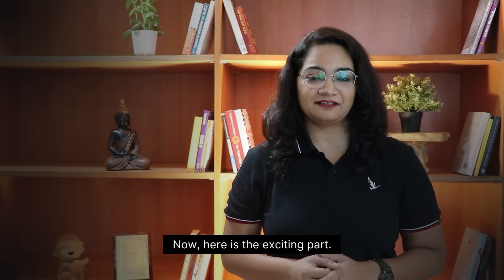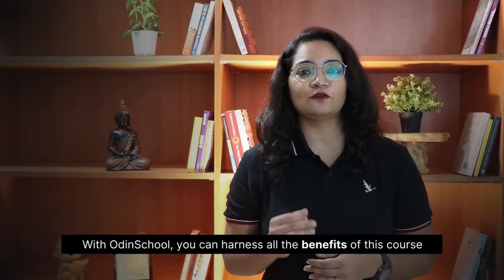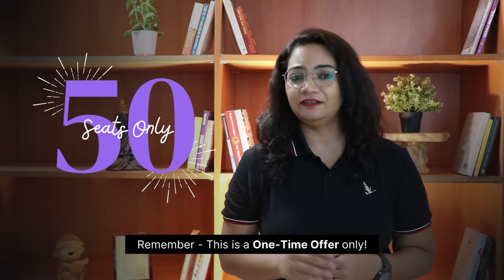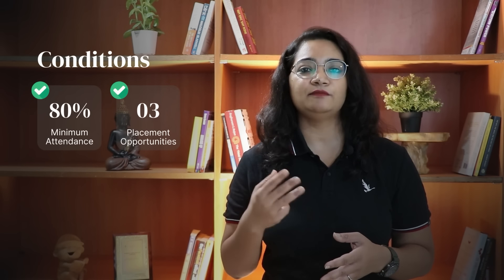Here's the exciting part — the effective price of this course is 0 rupees. Yes, you heard it right. While courses with similar value propositions may range up to 2 lakhs in the industry, with Odin School you can harness all the benefits of this course for a fully refundable security deposit of just 10,000 rupees. Remember, this is a one-time offer and is limited to 50 seats only. The security deposit will be fully refunded upon completion of the course, as long as you have 80% attendance and have availed at least three placement opportunities.